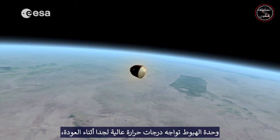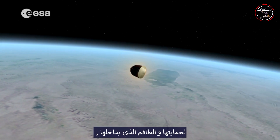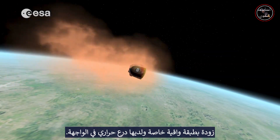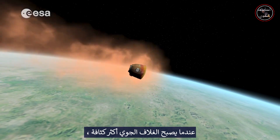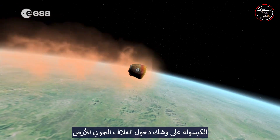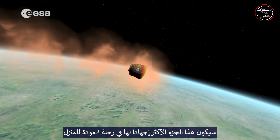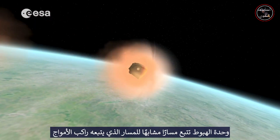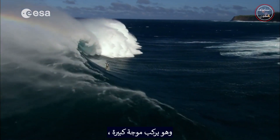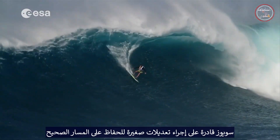The descent module experiences extreme high temperatures during re-entry, so to protect it and the crew inside, it's fitted with a special protective coating and has a heat shield on its base. As the atmosphere becomes more dense, the descent module positions itself so that its heat shield points forward. The capsule is about to enter the Earth's atmosphere — this will be the most stressful part of its journey home. The descent module follows a path similar in shape to that made by a surfer riding a big wave, and like a surfer, the Soyuz is able to make small adjustments to keep itself on track.